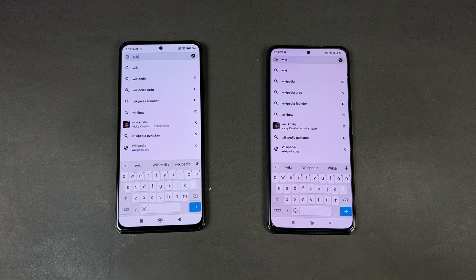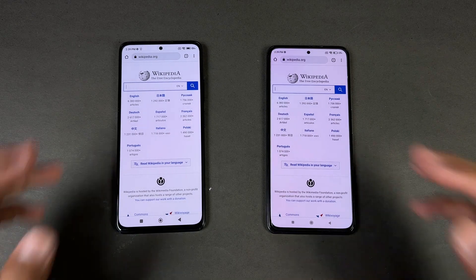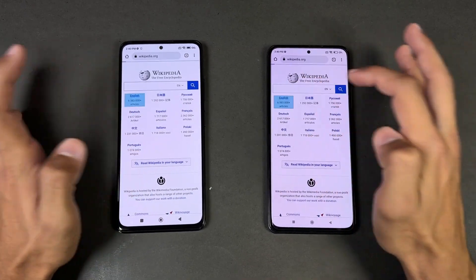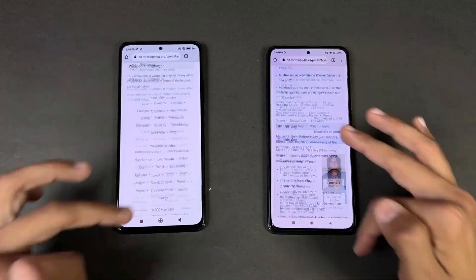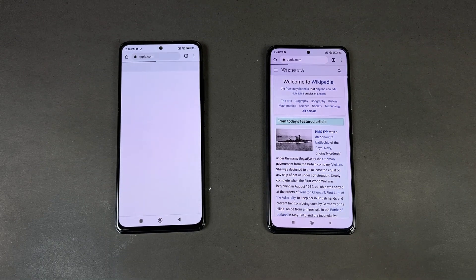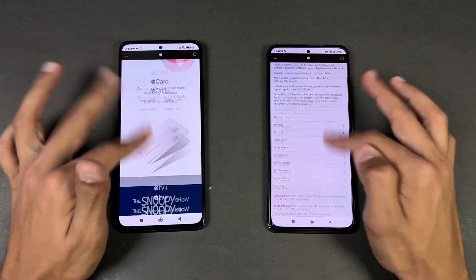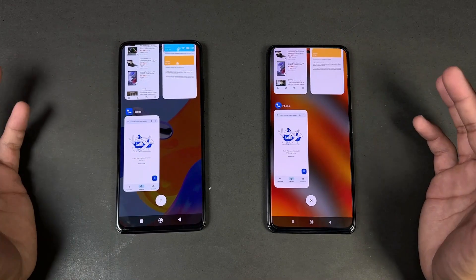Now let's check internet browser speed using Google Chrome on both phones with the same Wi-Fi network. Opening Wikipedia.org — the Poco F3 is a little faster. Scrolling is very smooth on both phones thanks to the 120Hz refresh rate. Opening another article — a little faster on the Poco. Scrolling is very smooth on both phones with no issues. Opening Apple.com — interestingly, Apple.com is faster on the Redmi Note 11 Pro this time. Scrolling is very smooth on both.